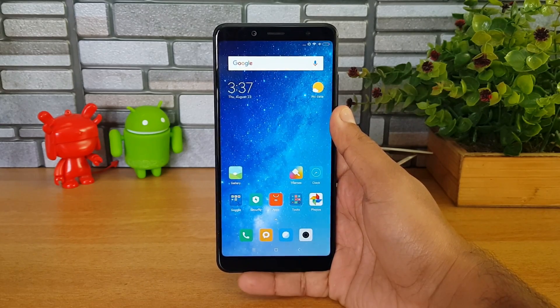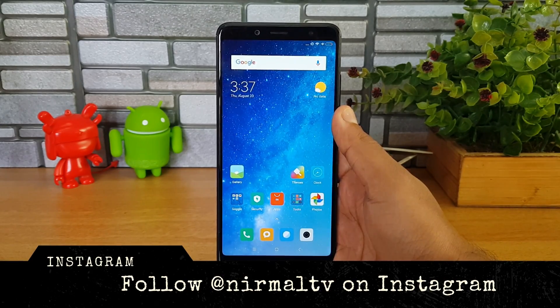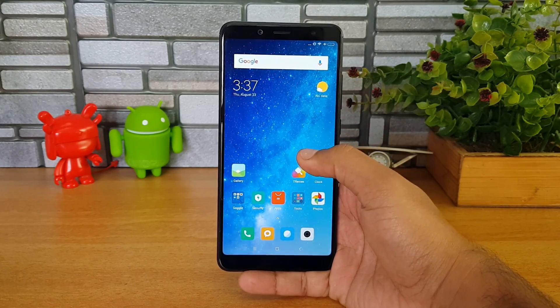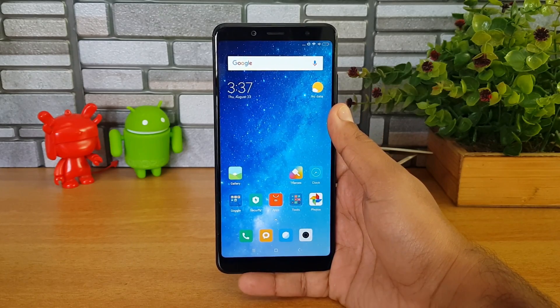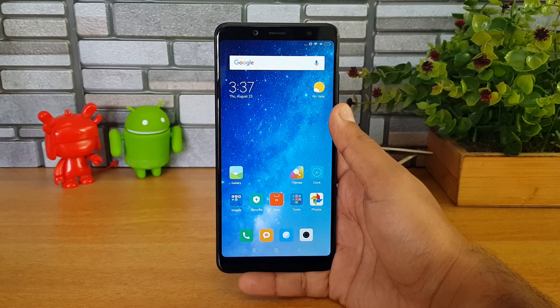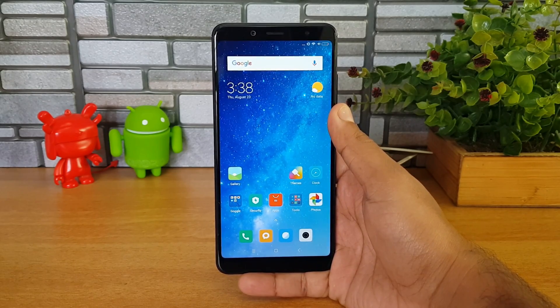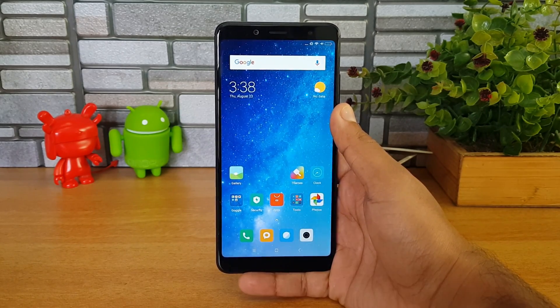One of the interesting things about the Poco F1 is that it comes with MIUI, but a custom version of MIUI — not the same MIUI you see on any other Xiaomi smartphone. The MIUI on the Poco F1 comes with the Poco Launcher, which is a customized version of MIUI. Notably, this is the first MIUI with an app drawer. Generally, MIUI on any Xiaomi smartphone comes with multiple home screens devoid of an app drawer.